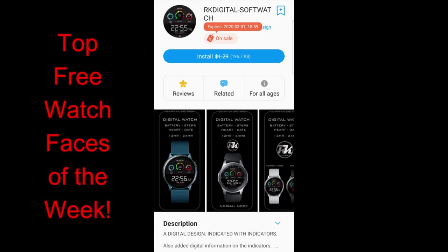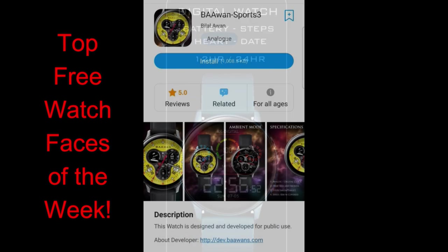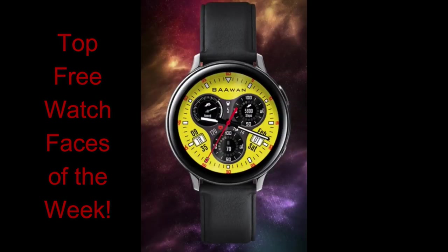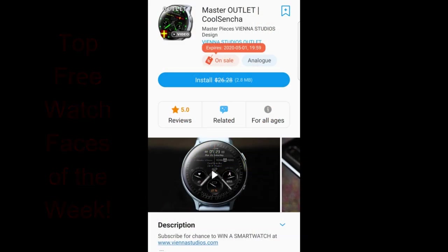There are several faces here on limited-time promotions, which means you're going to have to hurry if you want to download them, because once these promos end those faces are going to switch back to paid versions. Make sure you check out the video description down below, as I always include the direct links to all the faces I review right there. Okay, with that being said, let's jump right into the review.